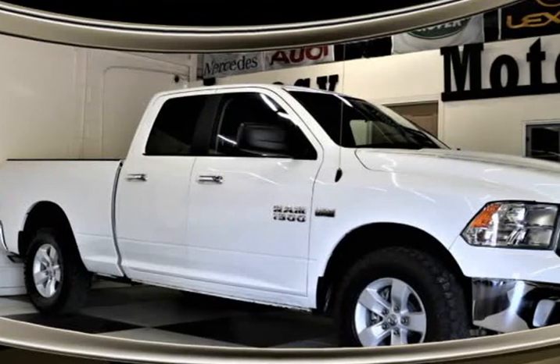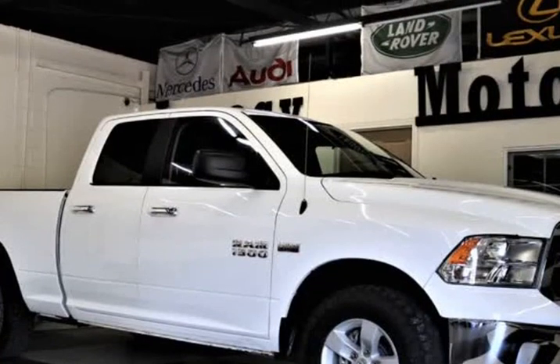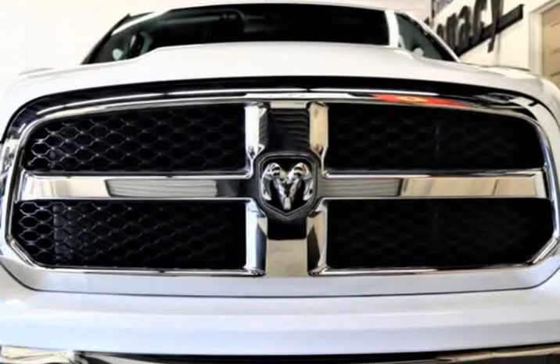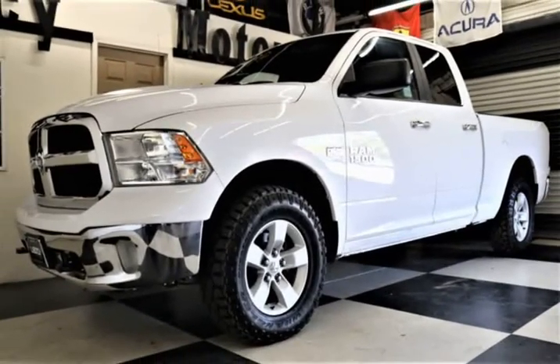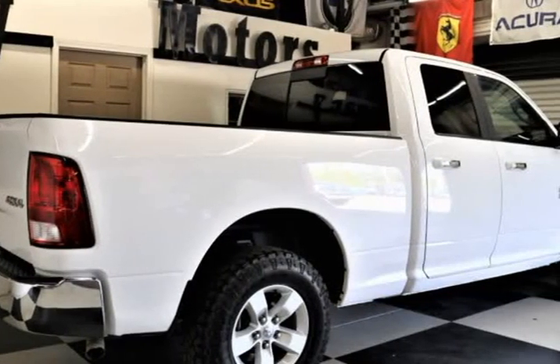This 2018 Ram Pickup 1500 is brought to you by Legacy Motors Inc. This is a 2018 Ram 1500 Quad Cab SLT 4X4 V8 Hemi 5.7 Liter Automatic 8-Speed 4WD, in beautiful white with a brown interior — check the pictures, you will love this truck.